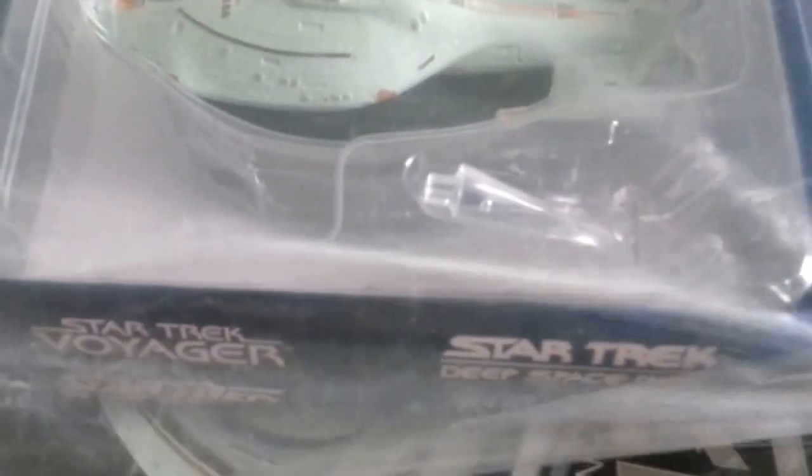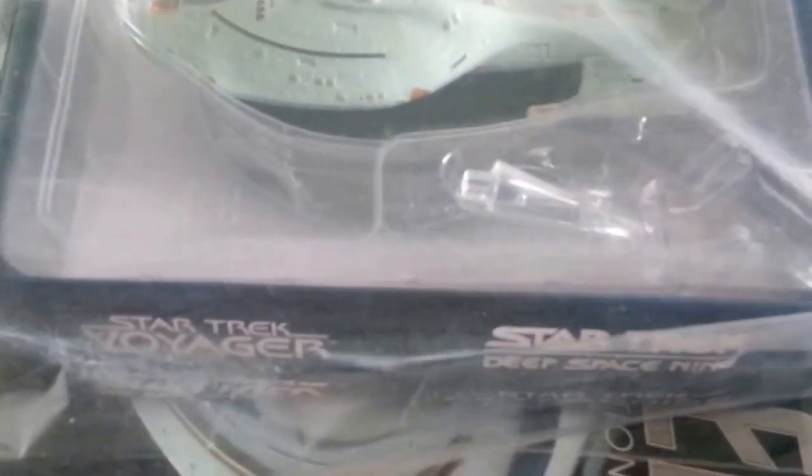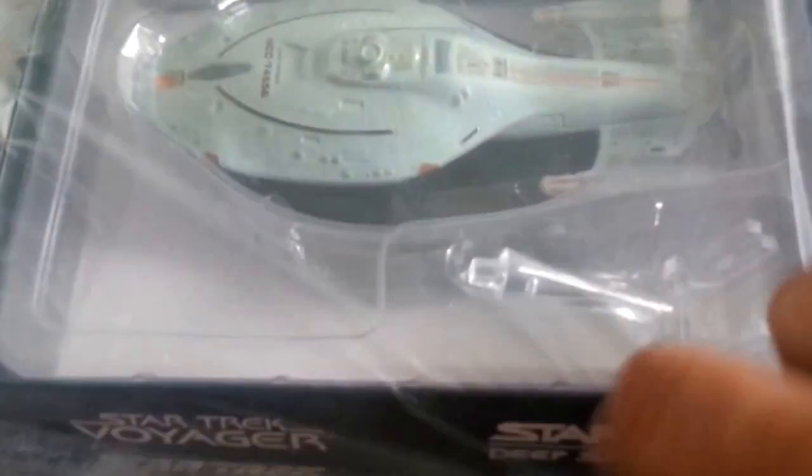I have to say something about their packaging — there's no protective material in the box, which is a bit concerning. The receipt shows it came to a little over 2,200 rupees for me — about 34 dollars. Let me use my knife to open this.